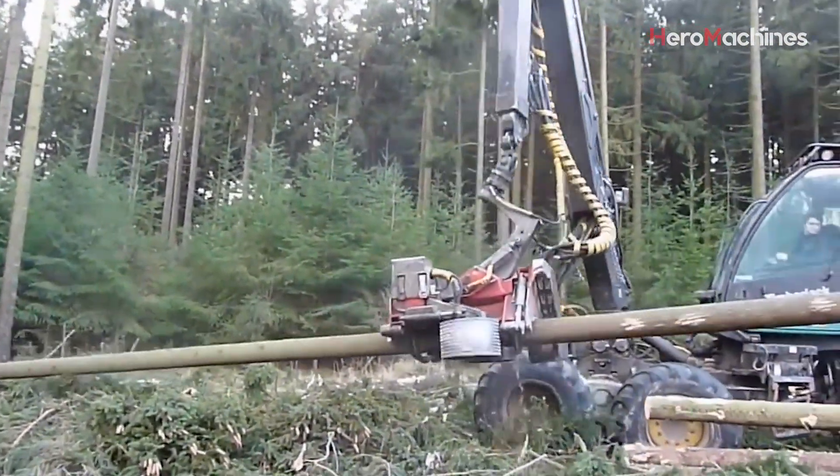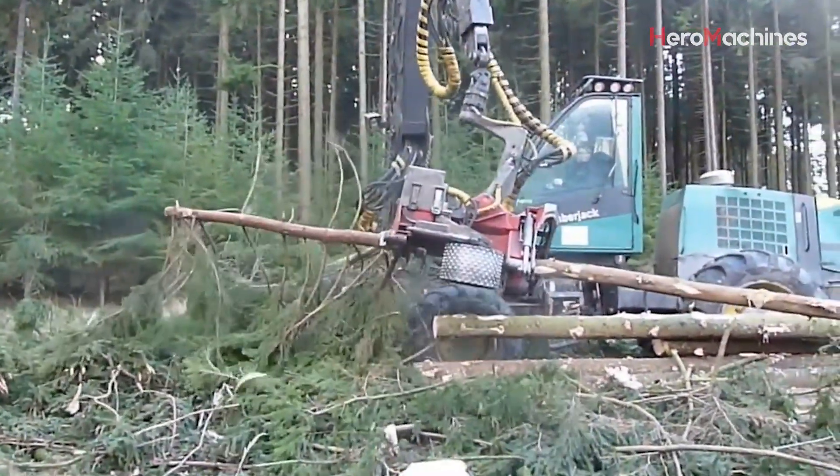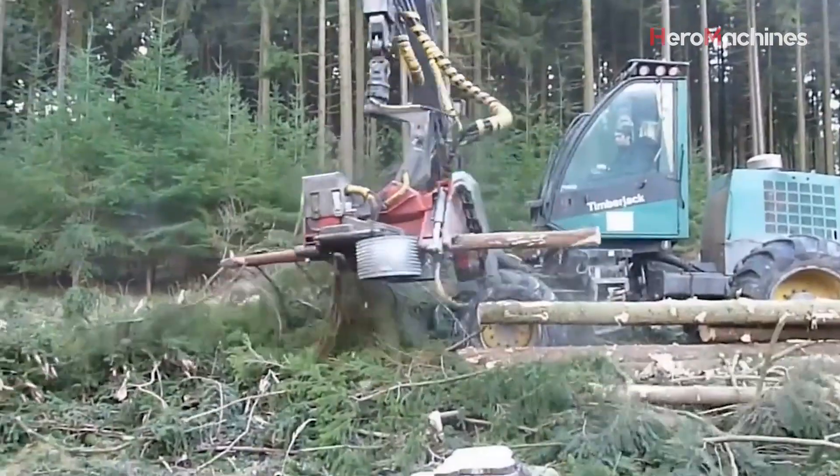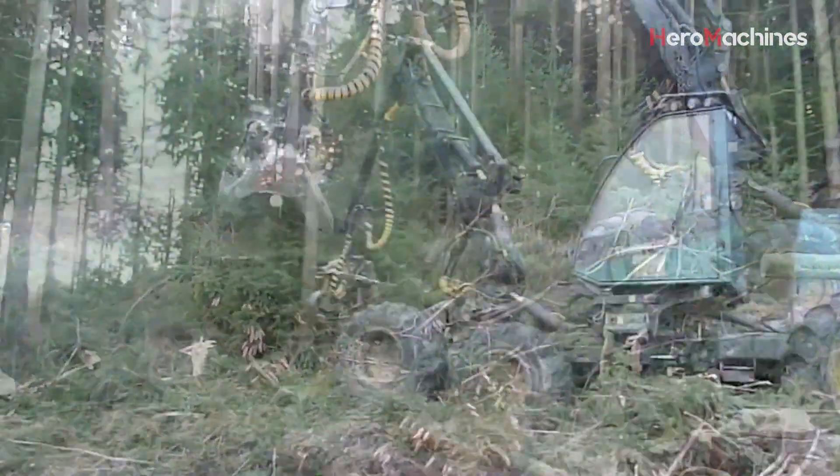Now watch closely. Instead of dropping the tree, the harvester gently lays it down, aligning it with the terrain. This careful placement reduces soil disturbance and protects the remaining forest — a practice known as directional felling.